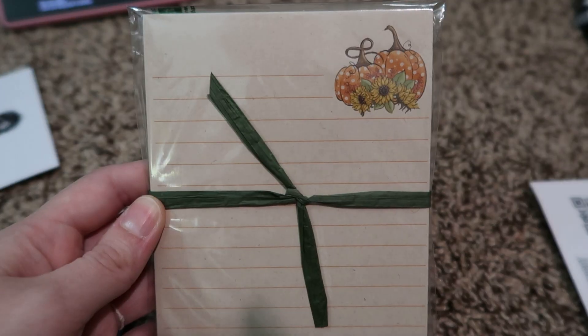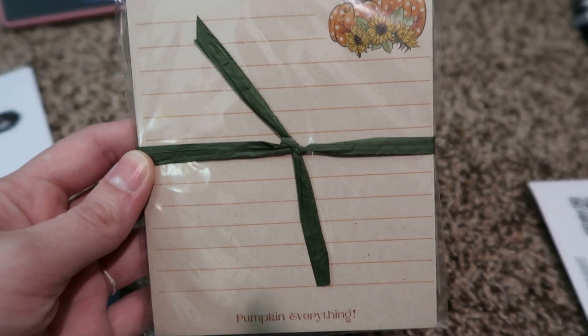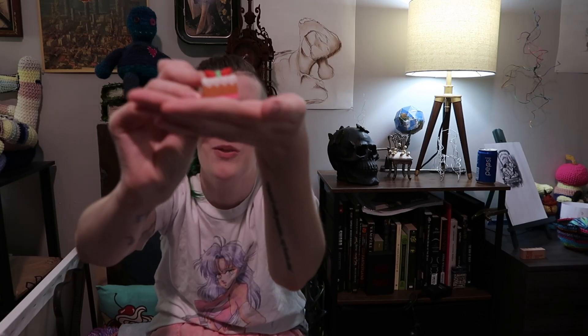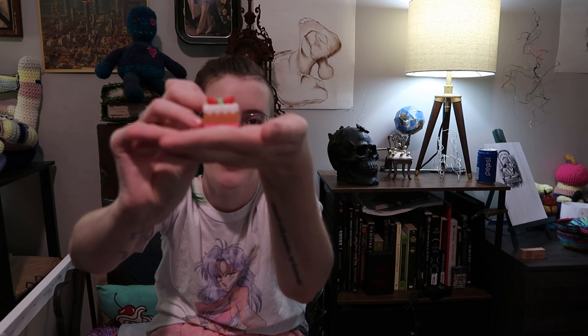This came from Chicken Scribble Shop — I got this fall pumpkins notepad. It came in very fancy wrapping and included a couple little bags: there was a little bag of candy and this tiny little cake eraser that I just thought was absolutely adorable. I'll put in a better shot of that.